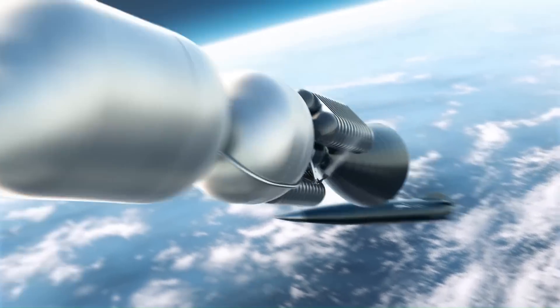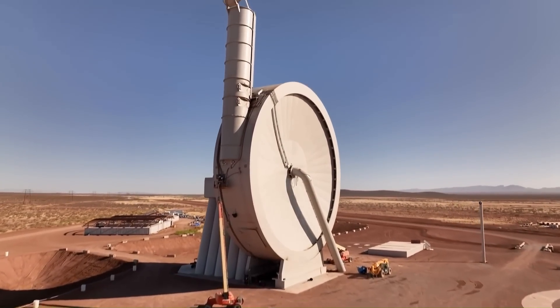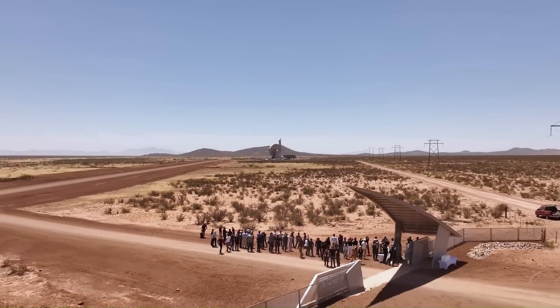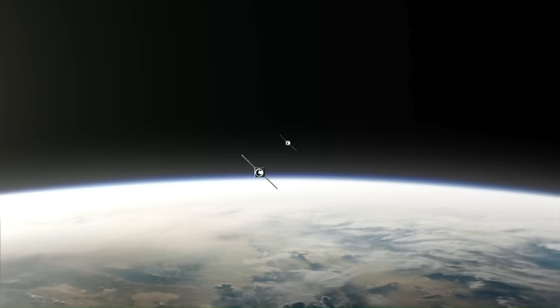With a payload of up to 200 kilograms, peak acceleration would be approximately 10,000 g. If SpinLaunch is successful, it could revolutionize the space industry by making it much cheaper and more efficient to launch satellites into orbit, opening up new possibilities for space exploration and commercial applications.